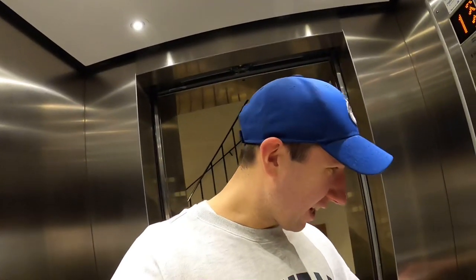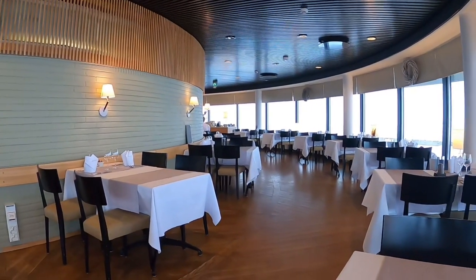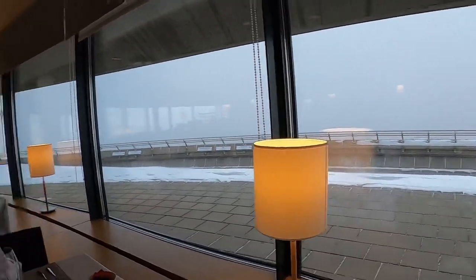You have two options: taking the stairs or an elevator. As you can see, I don't feel that sporty today, so the elevator will do. This is how it looks up in the tower, up in the restaurant. They have a lunch buffet here that costs 55 euros, so obviously I'm not going for that. What I did was just get a drink and enjoy the beautiful scenery.